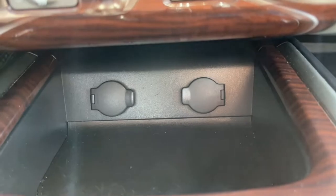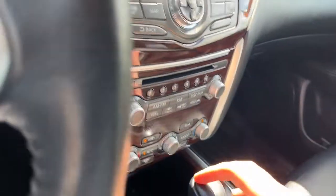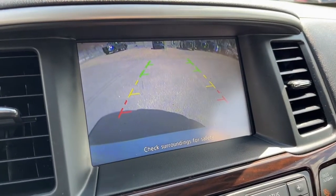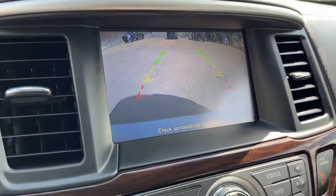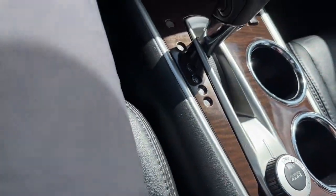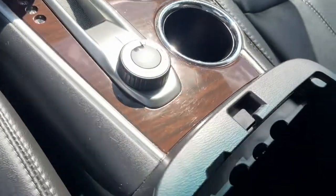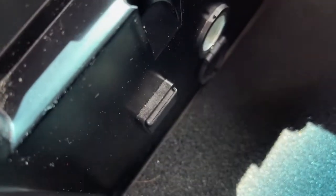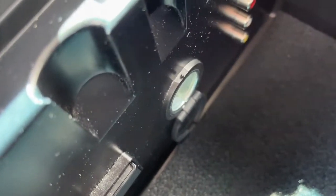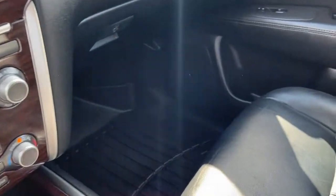Here's the reverse camera display with sensors, and here's our drivetrain selector. Inside the console we have a USB port and another 12 volt plug. The vehicle has a six speaker audio system.